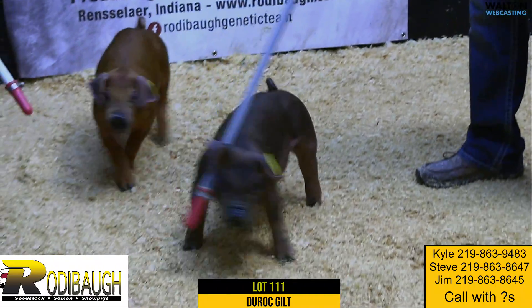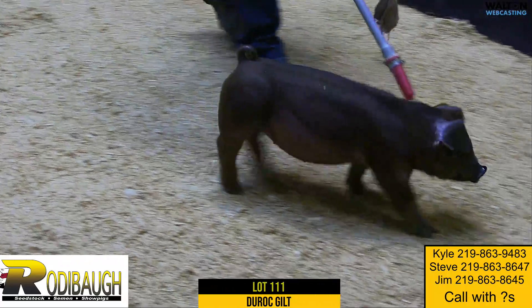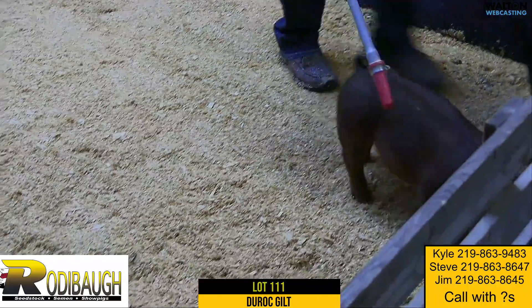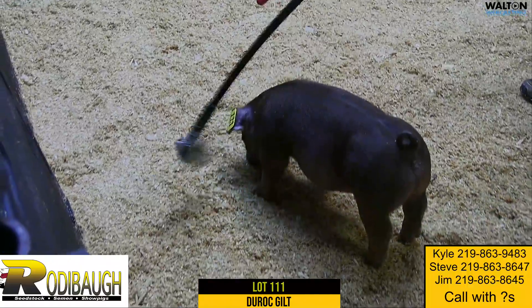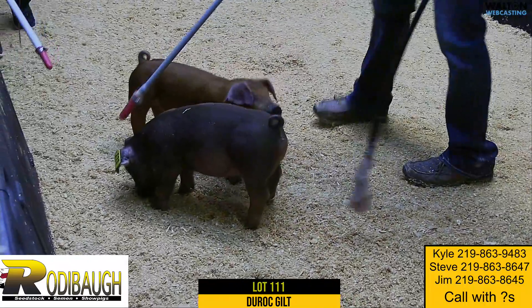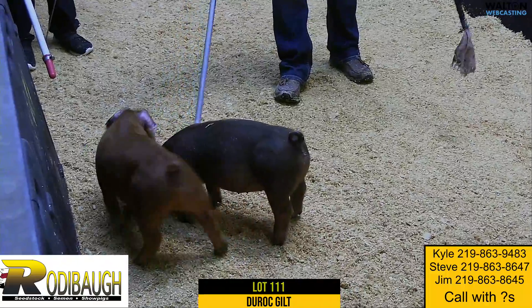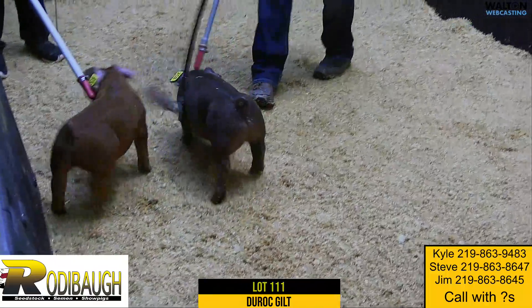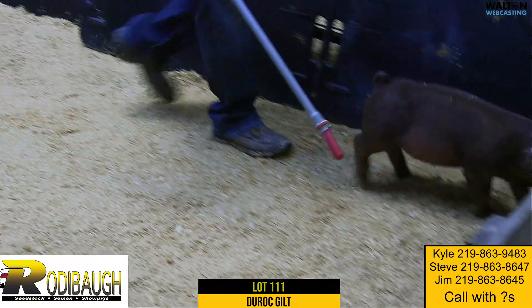This is a gilt that you're going to be able to show early — she's going to be ready to go. She's going to have that cute attractive look from the side, but once you get on top of her you're going to be blown away with how much she has. We're talking about a mid-January gilt here in this Lot 111 — another one that has some real extreme kind of pieces in a very stout, attractive package.